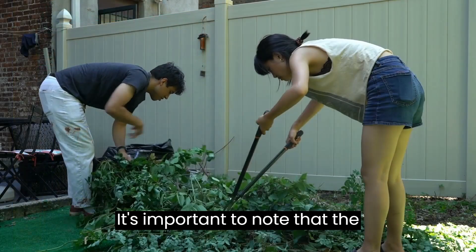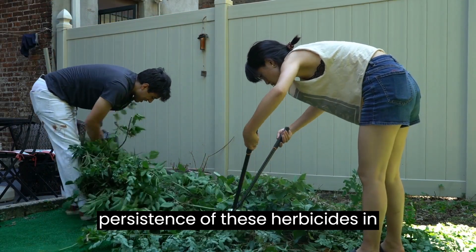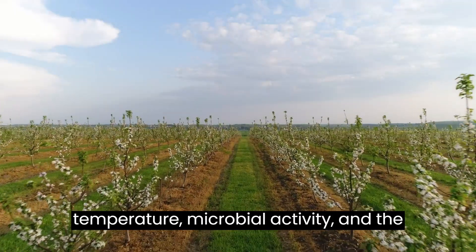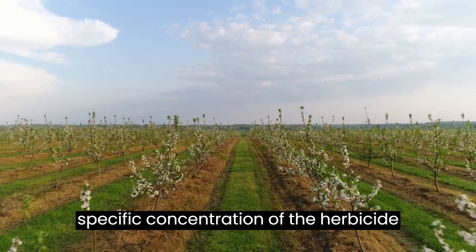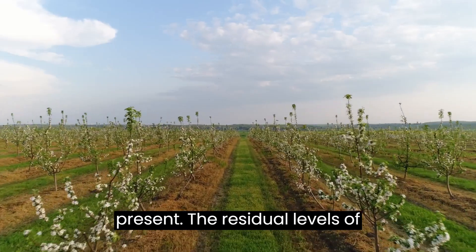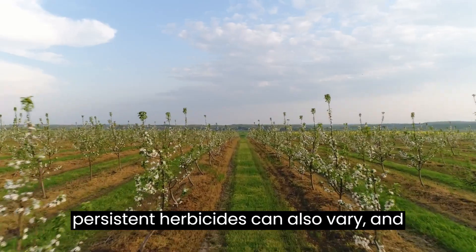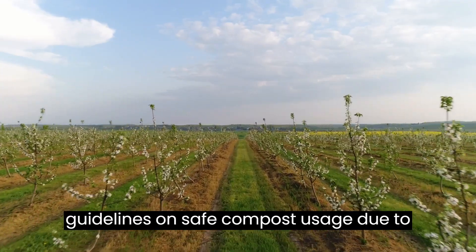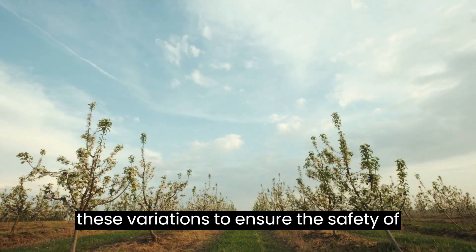It's important to note that the persistence of these herbicides in compost can vary depending on factors such as composting conditions, temperature, microbial activity, and the specific concentration of herbicide present. The residual levels of persistent herbicides can also vary, and it's challenging to provide precise guidelines on safe compost usage due to these variations.